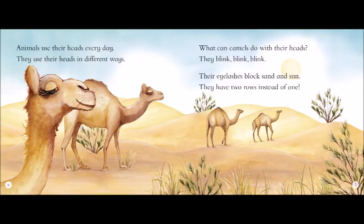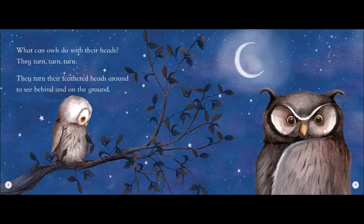What can camels do with their heads? They blink, blink, blink. Their eyelashes block sand and sun. They have two rows instead of one.